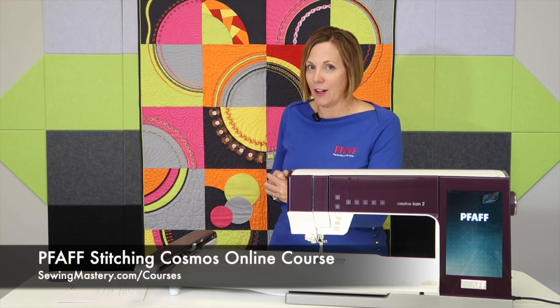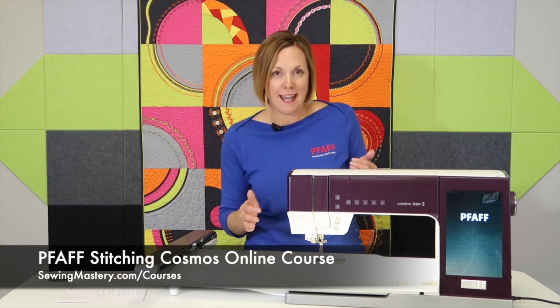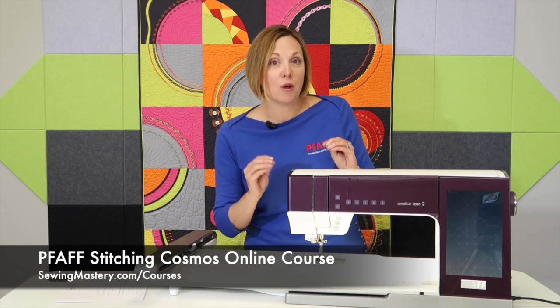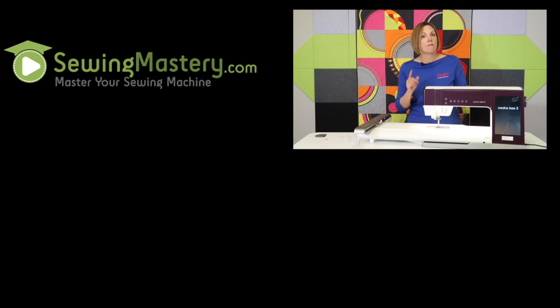On a side note, I'm also the creator of the Pfaff Stitching Cosmos online course. This quilt behind me proves that decorative stitches are here to stay — there is actually no embroidery on this quilt, but it is a wonderful journey if you own a Pfaff sewing machine to learn every corner of the sewing side. We go through all the Pfaff accessories and how to integrate them with over 25 different sewing techniques. If you'd like to take an amazing Pfaff journey with me, check out our Pfaff Stitching Cosmos online course — you can even watch a handful of lessons for free to see if this course is right for you. Maybe I'll see you in one of our online courses soon.